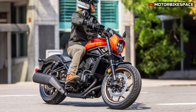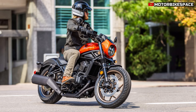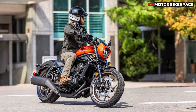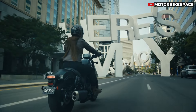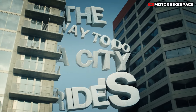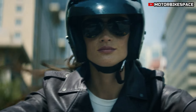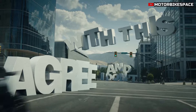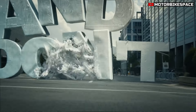The 2025 CMX 1100 Rebel features a retuned 1084 cc SOHC parallel twin engine derived from the CRF 1100 L Africa Twin. The engine delivers 65 kilowatts at 7,250 rpm with a peak torque of 98 Newton meters at 4,750 rpm. Power output is enhanced by a higher compression ratio of 10.5:1 and improved torque response throughout the rev range.